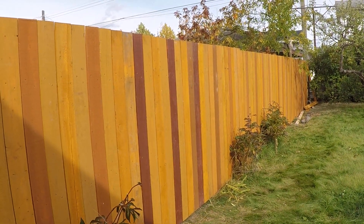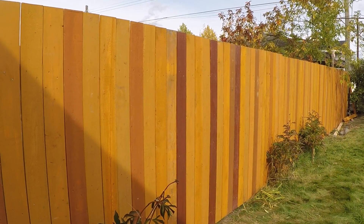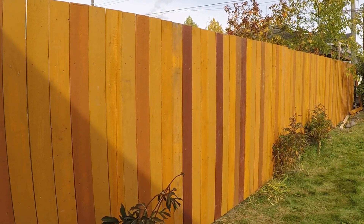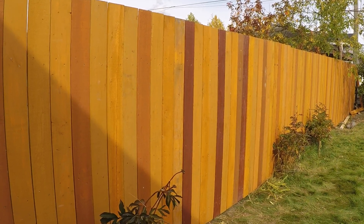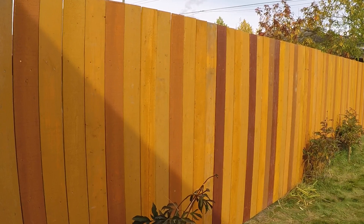I'm kind of proud of that fence. Phil's Fence Building — $50 a foot, as of September 5th, 2021.